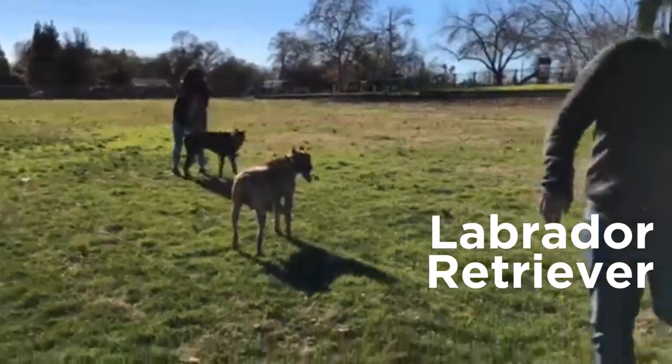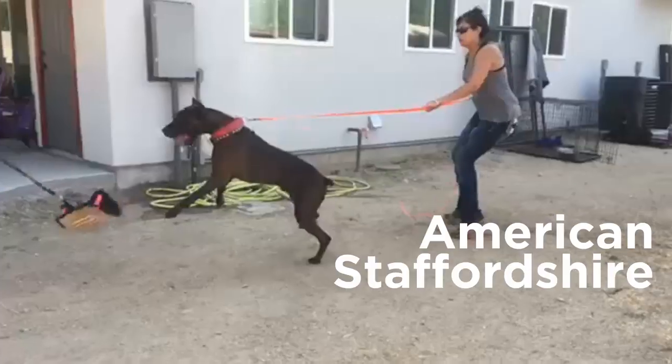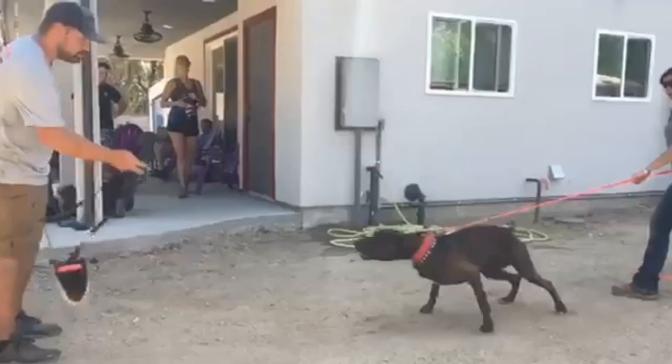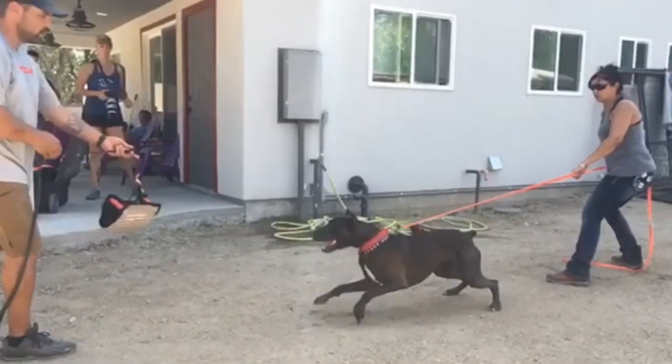Doberman Pinscher, Labrador Retriever, Great Dane, and American Staffordshire Terrier. Considering his strong, protective genes coming from the four best guard dog breeds, it's no wonder that Panther dogs make the ultimate guard dogs.